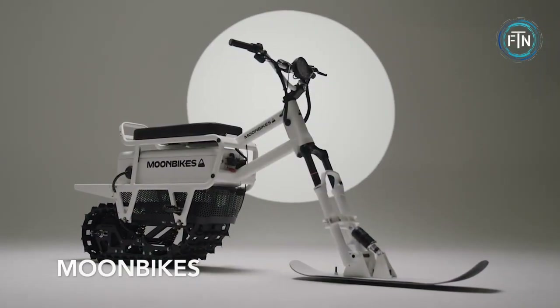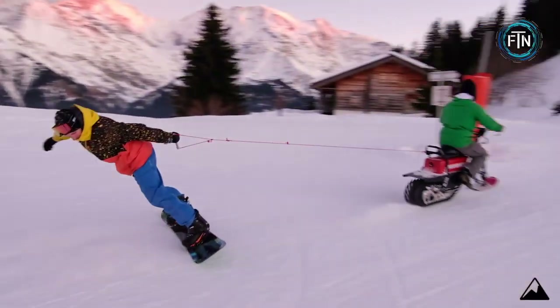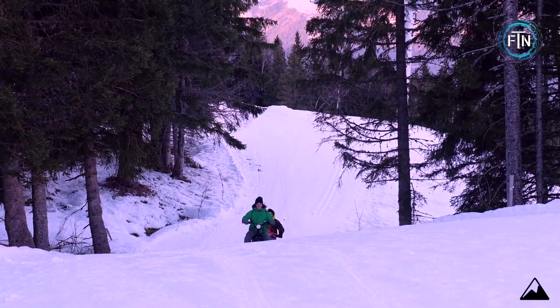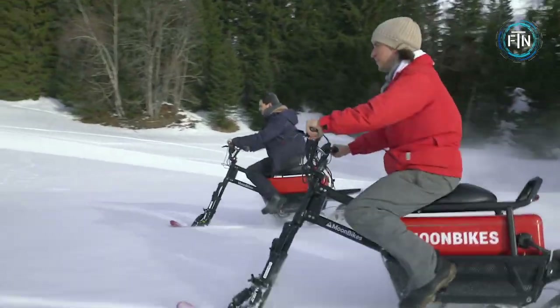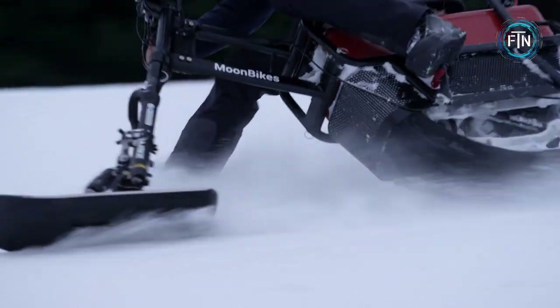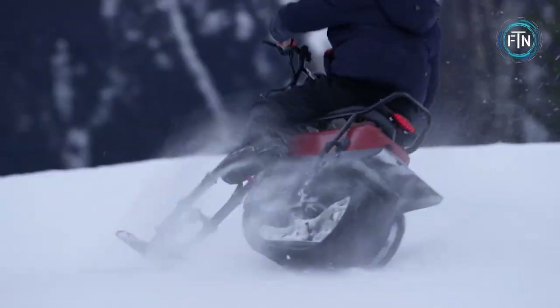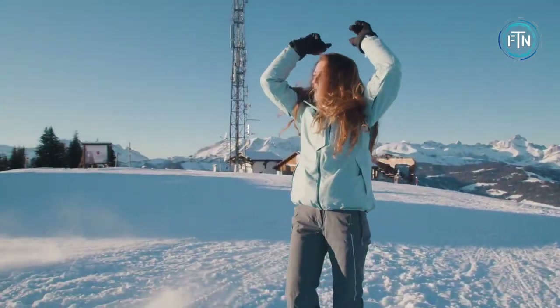Moonbikes has created the world's first 100% electric snow bike. The Moonbike features a compact electric motor and can reach speeds up to 26 miles per hour. The front is equipped with a ski and the rear features a track that powers the bike forward. It can be ridden in both fresh snow and groomed trails, and has a unique steering system that allows the rider to lean and steer similarly to a snowboard or ski.